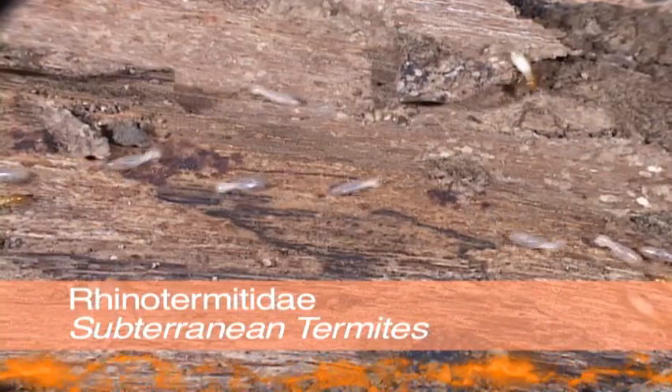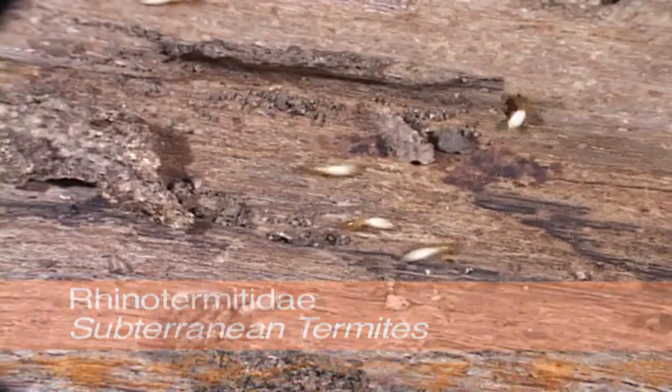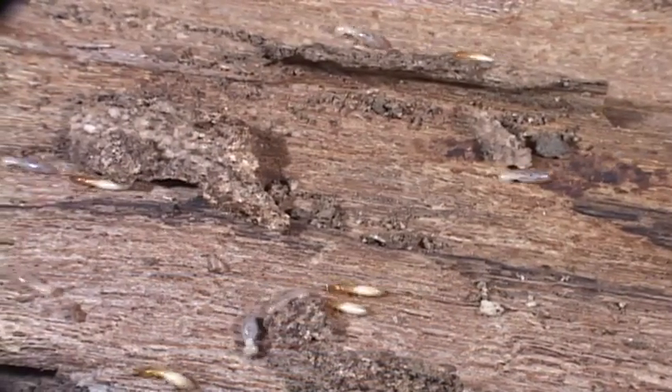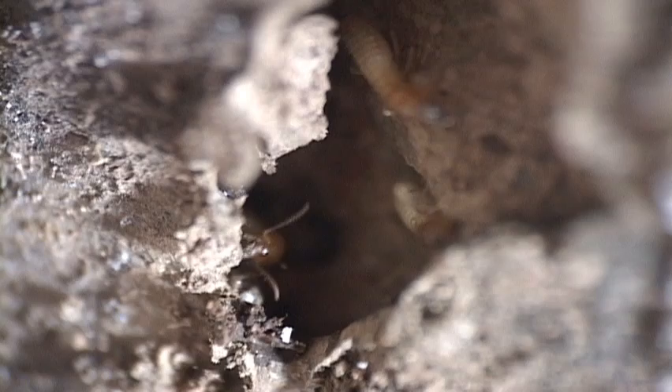The subterranean termites have nests in the ground, even though they eat their way into your house and other dry wood delectables. Their soldiers have mandibles rather than nozzles. In most wooden tropical houses, you can find plenty of them.